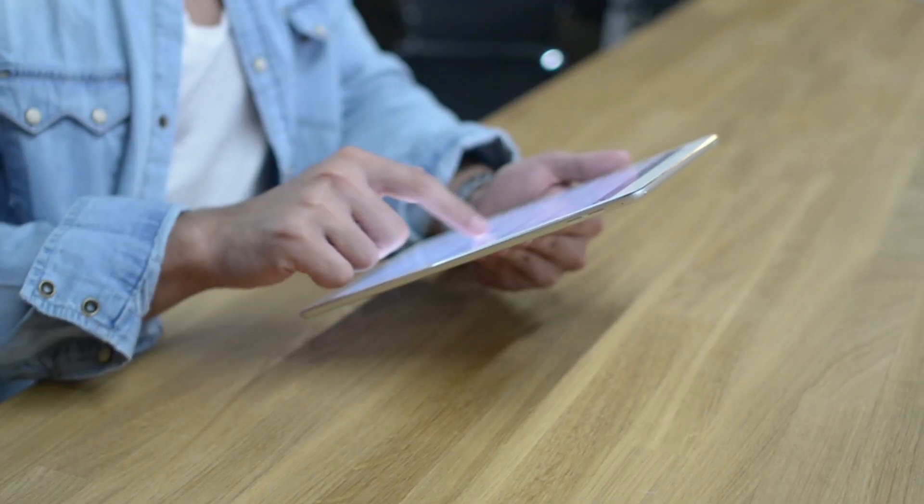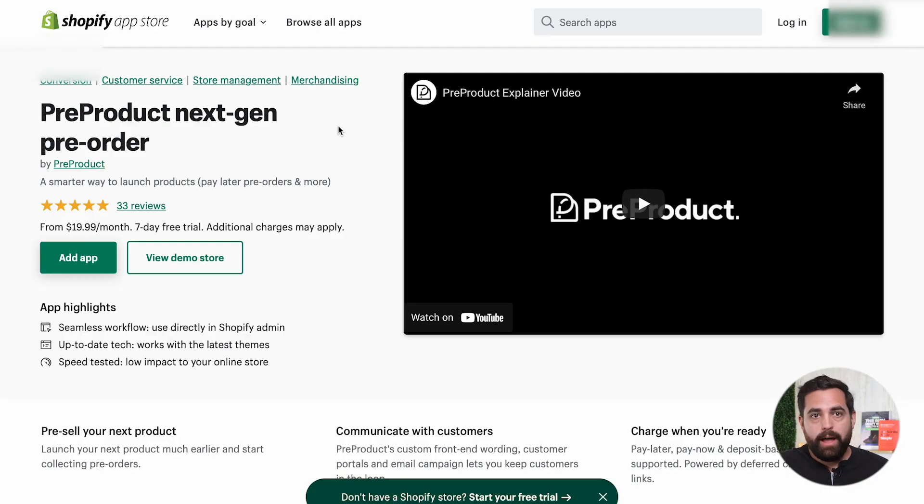Pre-orders are complex and the best way to achieve this is through an app. Our favorite apps are Pre-Product, Pre-Order Manager, and Purple Dot. All three are great, reliable apps that integrate seamlessly with Shopify.